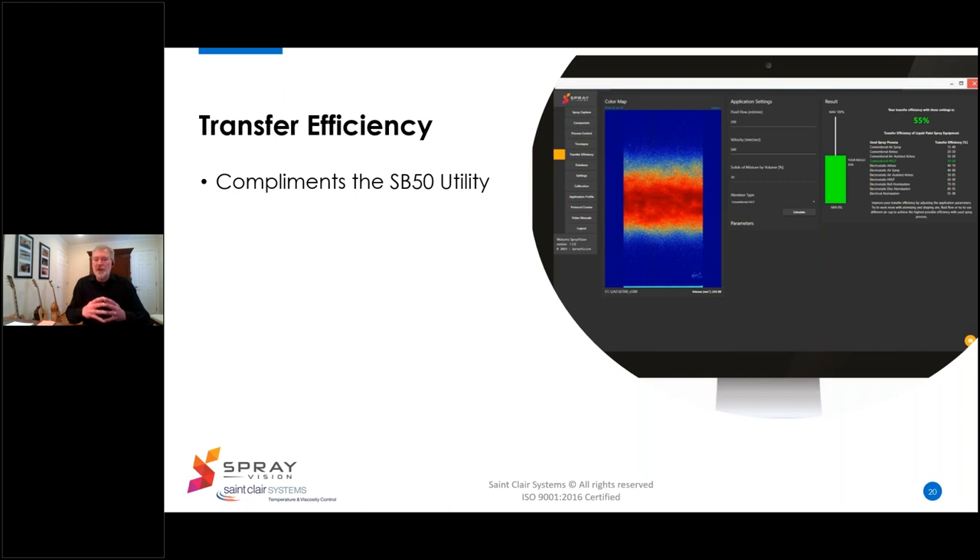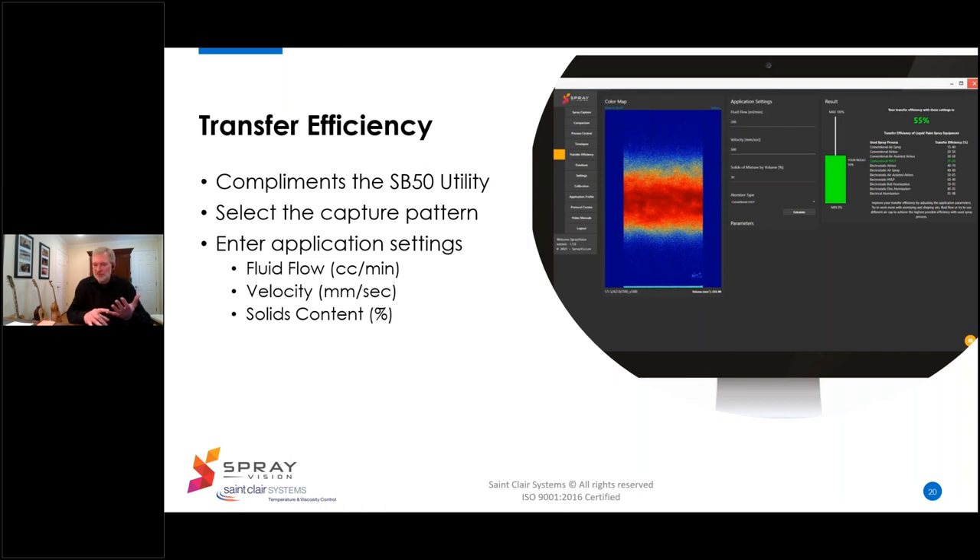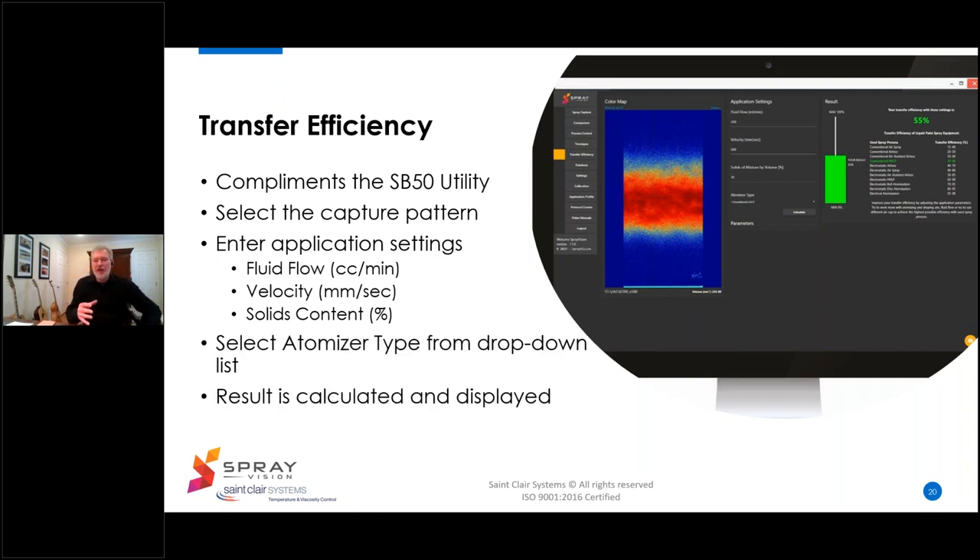The SB50 is complemented by the transfer efficiency calculation utility. You select a capture pattern, enter the application settings including fluid flow in cc's per minute, travel velocity in millimeters per second, and solids content in percent by volume. Then select the atomizer type from the drop-down list and click the calculate button — the result is calculated and displayed. The bar graph shows the transfer efficiency in percent. If it's within the range for the atomizer you selected, the bar will be green; otherwise it will be red. The range for each atomizer type is shown right on screen, with your selection highlighted for easy comparison.